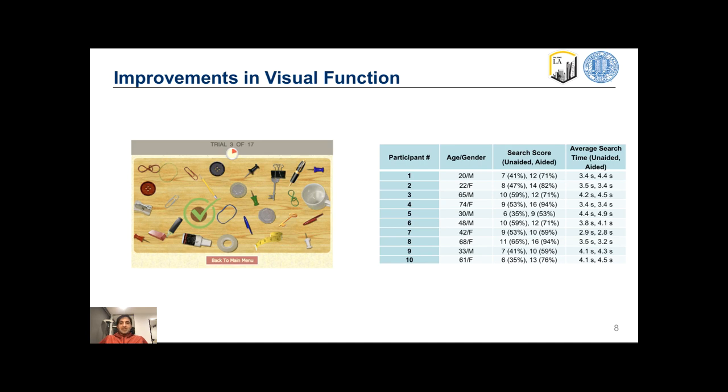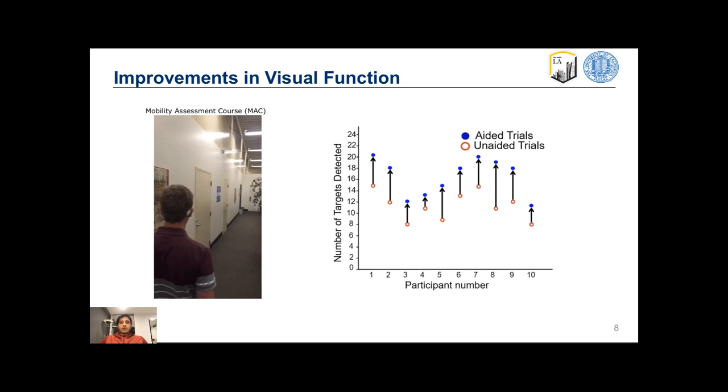Patients experienced average improvements of 24% in the visual search tasks in aided trials compared to unaided ones. Furthermore, improvements in target identification were noted in all participants, ranging from 18% to 72%.